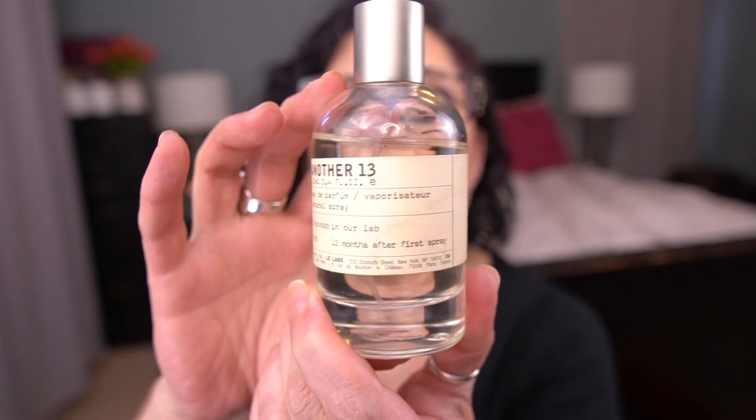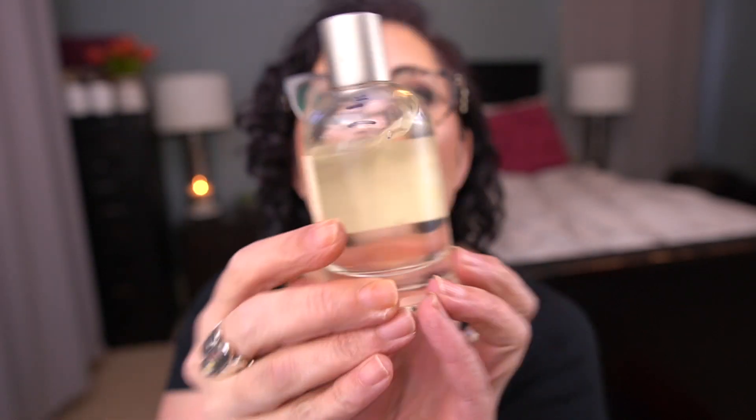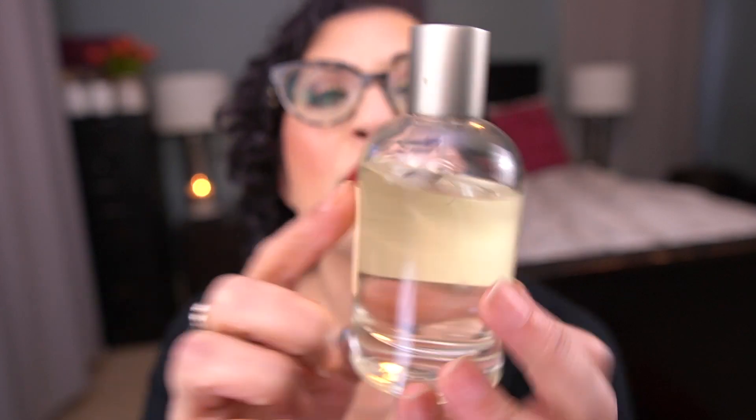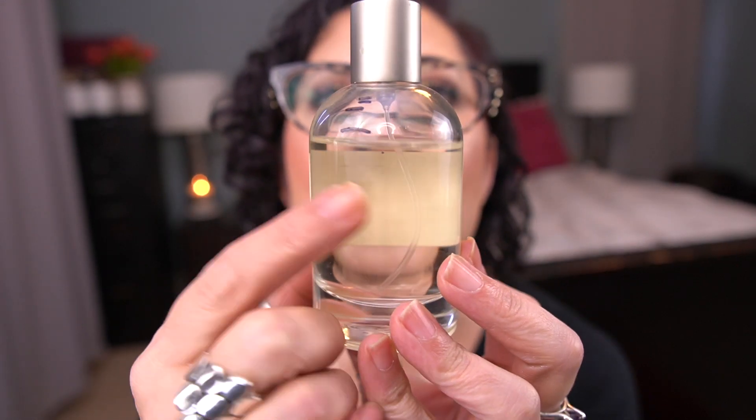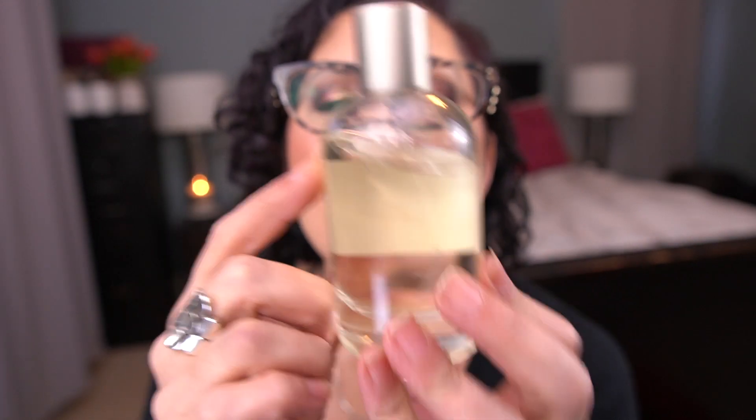And the last item rolling out is for the letter L. This is the Lalabo perfume in Another 13. I rolled this in to use a quarter of the perfume jar — you can see that's where I was last time I updated. I may have a few sprays left, but I'm wearing it today and I'll use it later this afternoon and then I'll definitely be at that little dot mark. So that's rolling out.